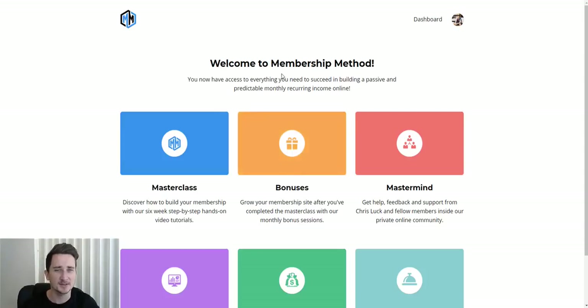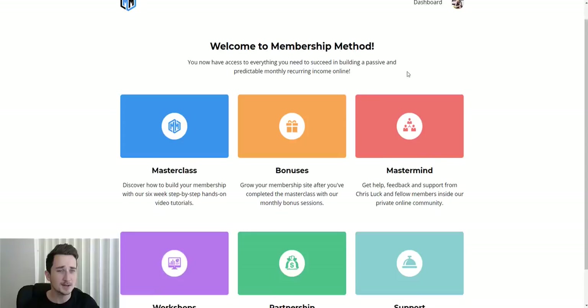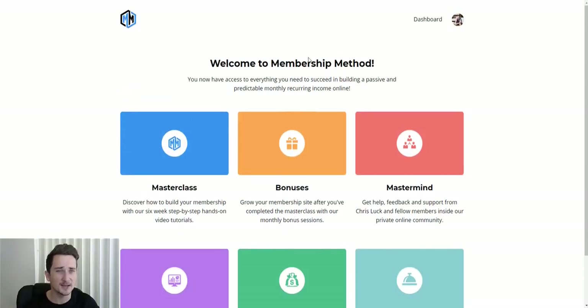It's called Membership Method. This is a fairly new training platform from Chris Luck. If you don't know who Chris Luck is, he is a very successful internet marketer. He specializes in creating membership websites — websites that you pay monthly for. He is the absolute king of these websites, and he rakes in about $11,000 per day through all of his different membership websites.